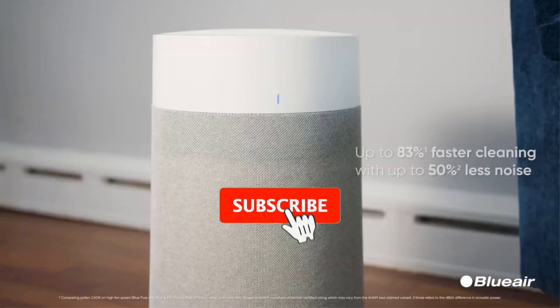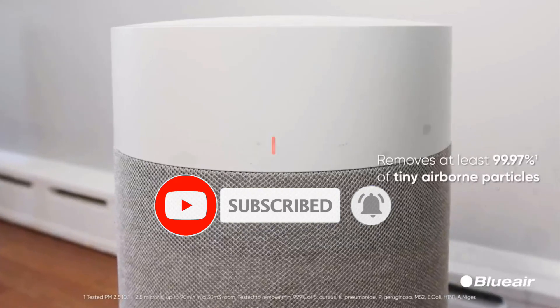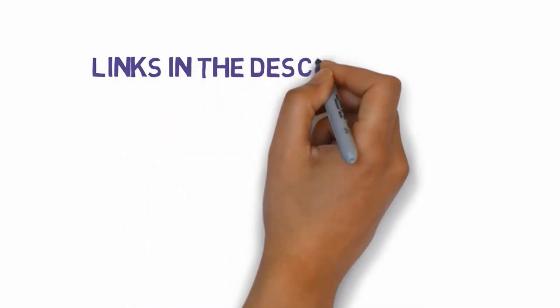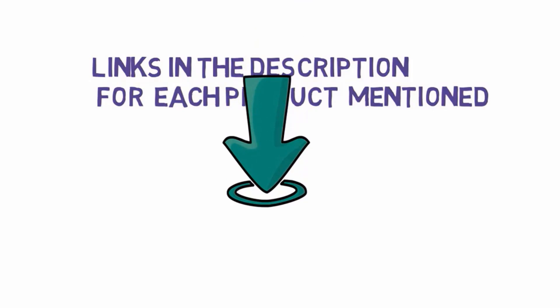Are you looking for the best air purifiers? In this video we will look at some of the best air purifiers on the market. Before we get started, we have included links in the description, so make sure you check those out to see which one is in your budget range.